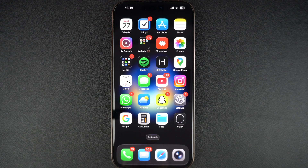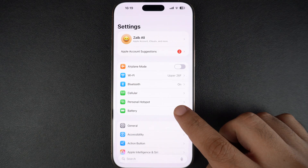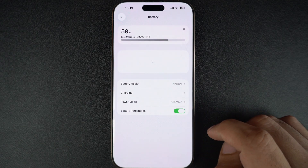First, let's check your iPhone's battery health. For this, open the Settings app, scroll down and tap on Battery, then go to the Battery Health option.